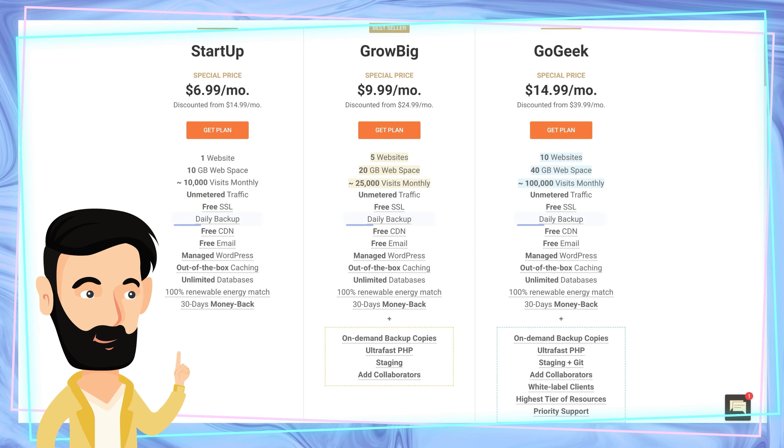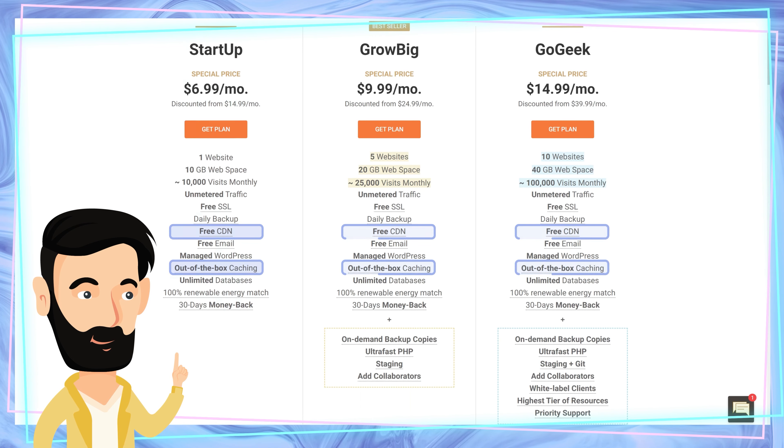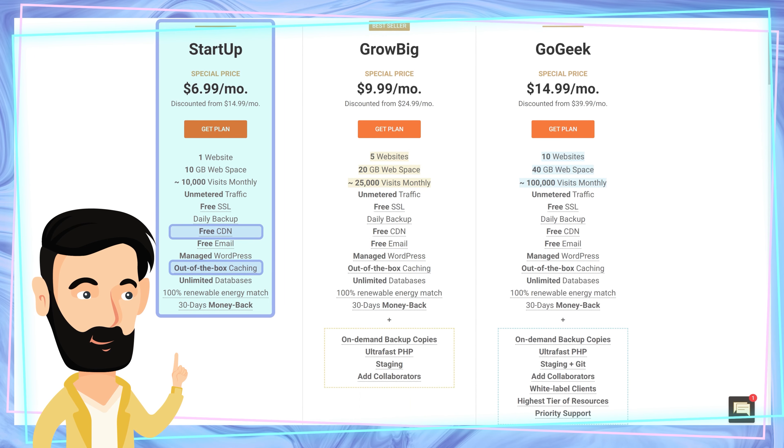European cars are usually built with either passion or ingenuity, but what about European hosting? Well, SiteGround for one seems to have a little bit of both. I'm Ray from CyberNews Team and we are here to review one of hosting's big hitters, SiteGround.